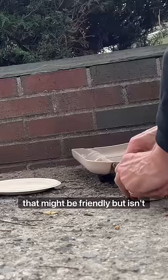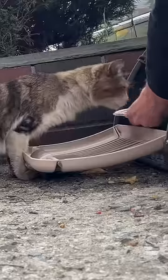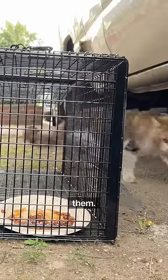Here's how you trap a cat that might be friendly but isn't ready to trust you yet. Usually when you have a scared or skittish cat, it's better and safer to trap them instead.